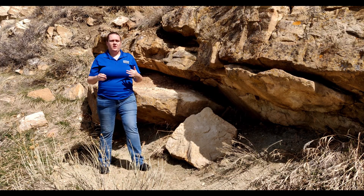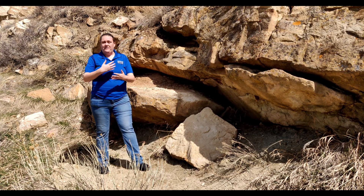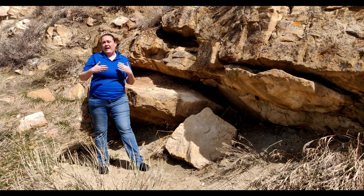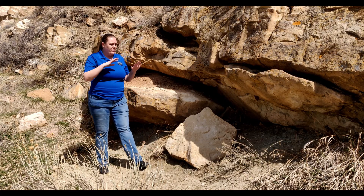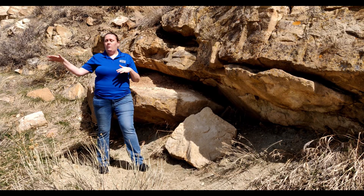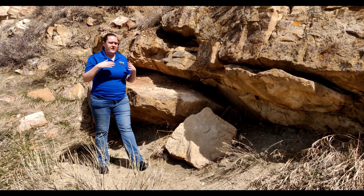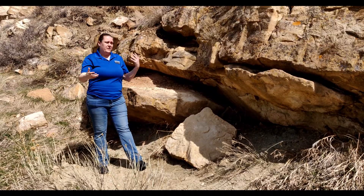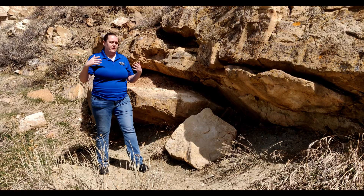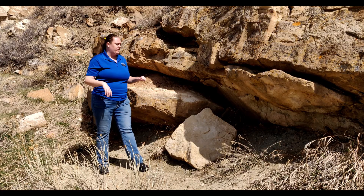The reason we have bones here is because of what these layers tell us. These layers tell us of the environment that was here 150 million years ago. This was the very end of the Jurassic period, and what we end up having here is something like a vast floodplain, spiderwebbed by rivers and dotted with occasional lakes and ponds, and very seasonal. Think of north central Africa — that's what it was like here, except replace all the elephants and modern-day animals with dinosaurs.